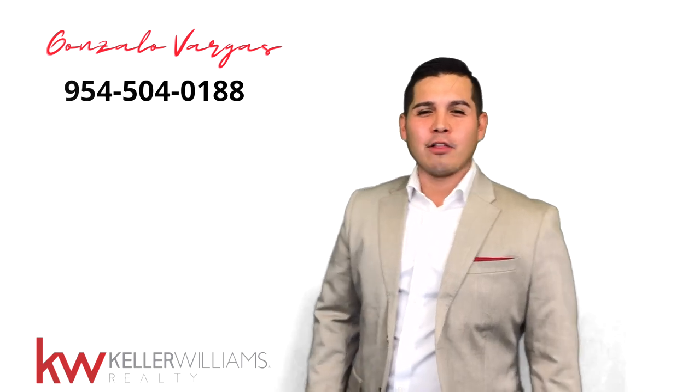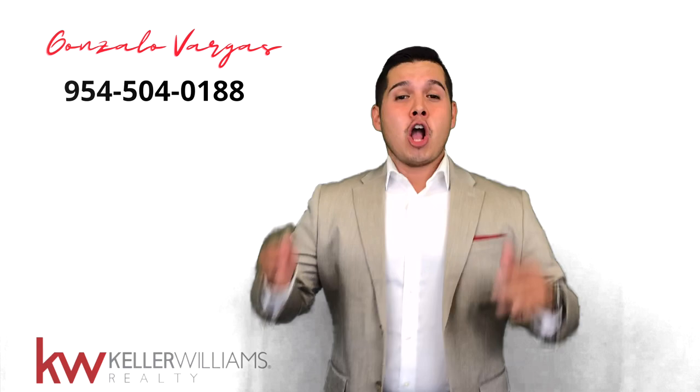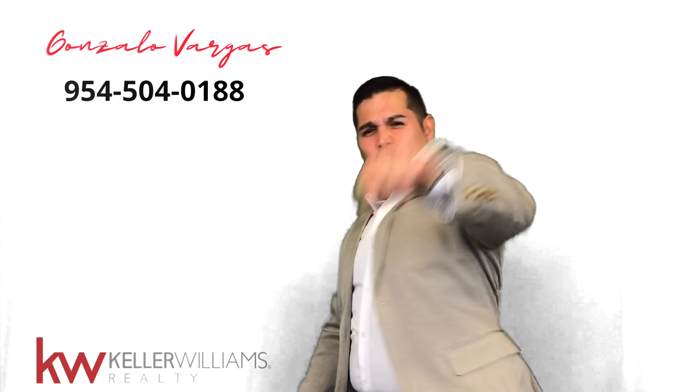I'm Gonzalo with Keller Williams Realty. The market is super hot — low inventory, high demand, buyers are fighting over property. 'I saw it first, I made an offer first.' It's getting a little crazy.